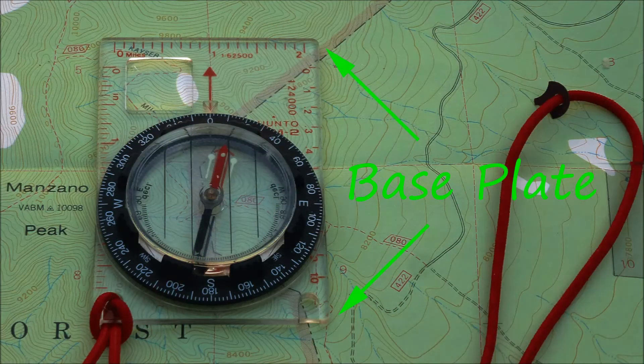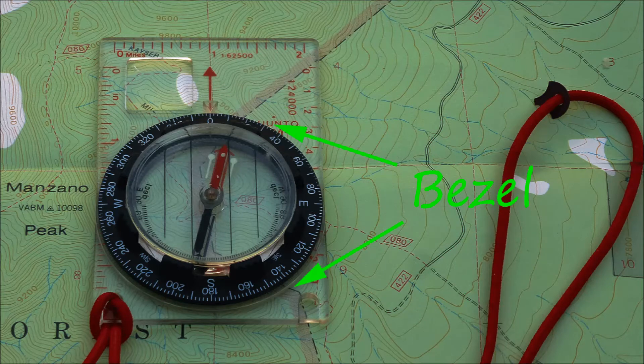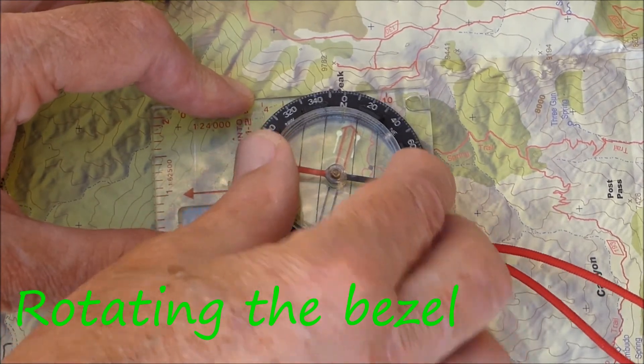The rectangle of clear plastic is called the base plate. The most important thing printed on the base plate is this arrow, known as the direction of travel arrow. Sitting on the base plate is a bezel with the compass needle inside. When the zero on the rotating bezel is lined up with the direction of travel arrow, and when the declination is properly set, the direction of travel arrow points north — not more or less north, but exactly north. The first thing to remember about the bezel is that it rotates.